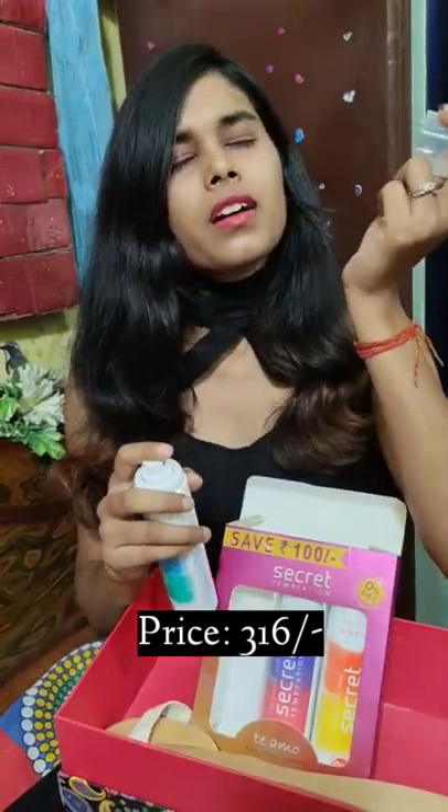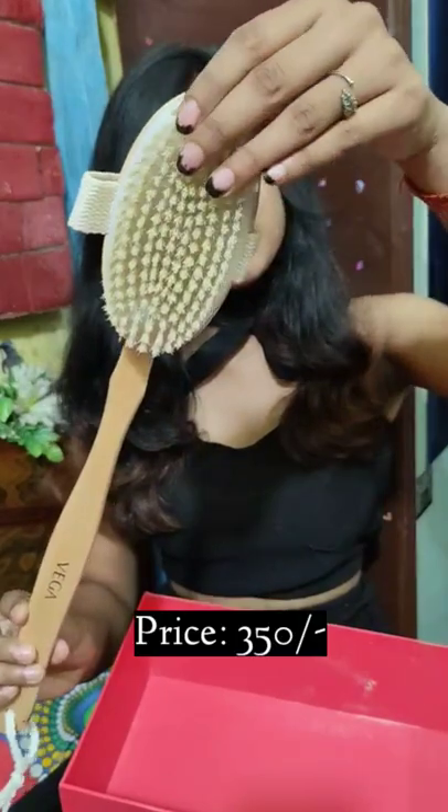I bought this 3 perfume combo, purchased under 300 — it was a must buy.